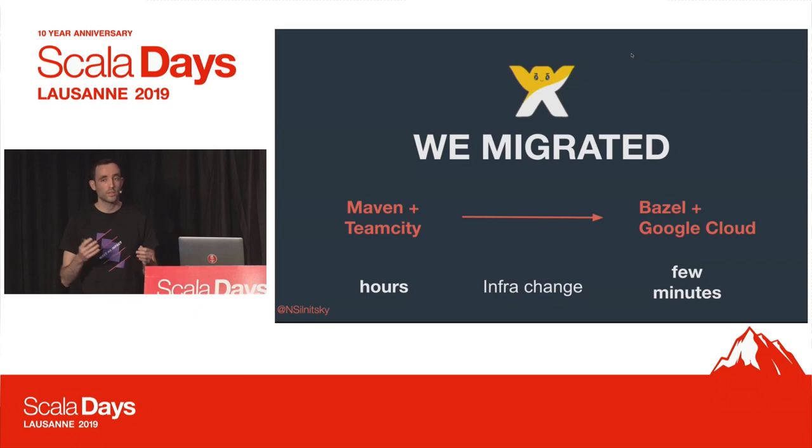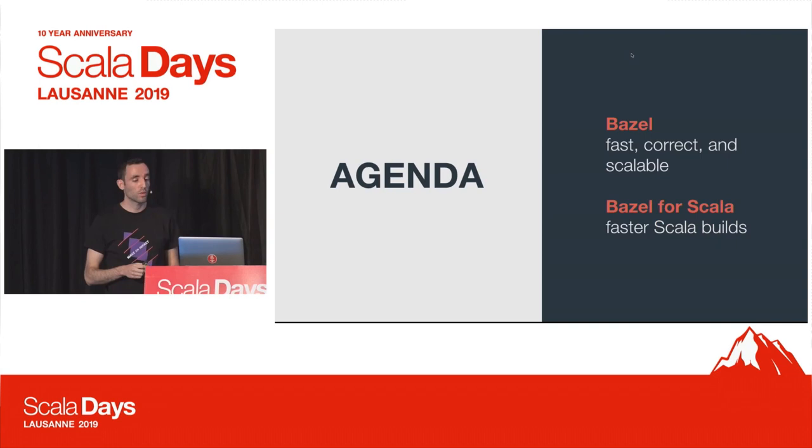With Bazel, we just run it on the Google Cloud, and we have all of our repositories there. They all compile and run the tests simultaneously. It usually takes just a few minutes to get a root-level change propagated to all of the dependency graph.